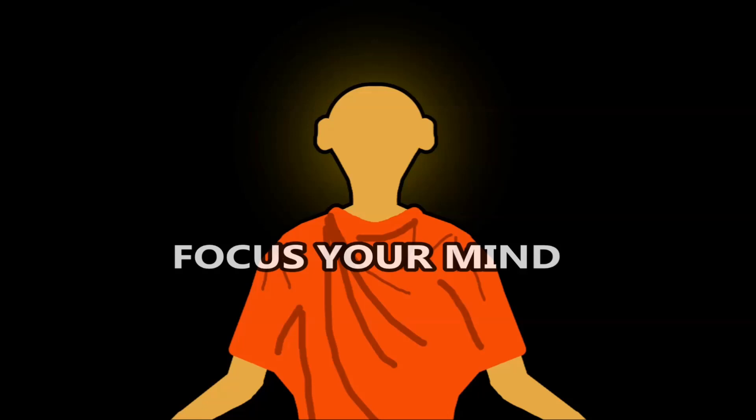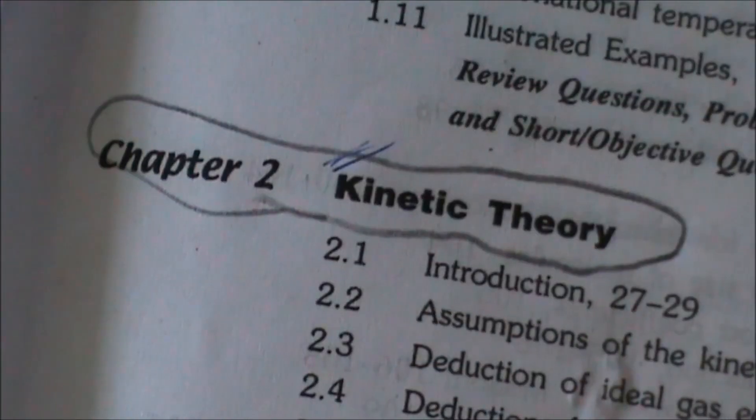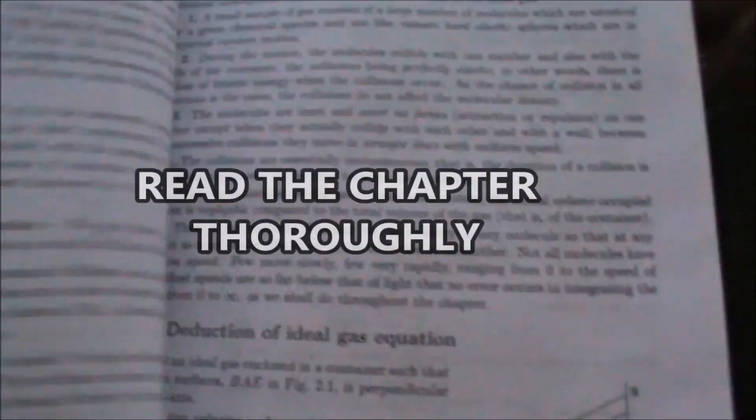Focus your mind. Find the chapter to begin with. Read the chapter thoroughly.